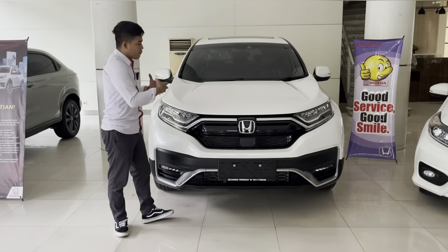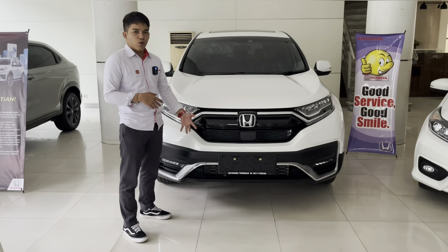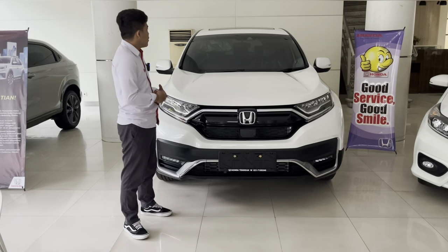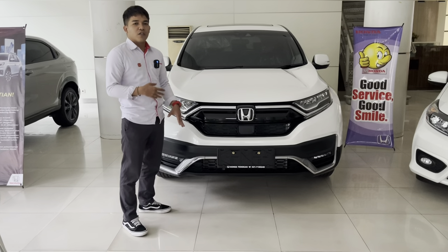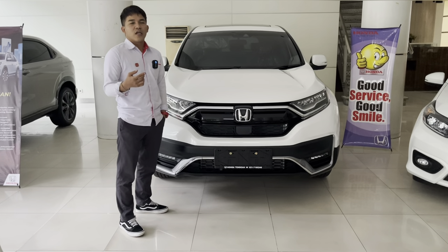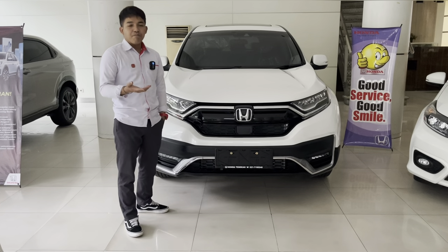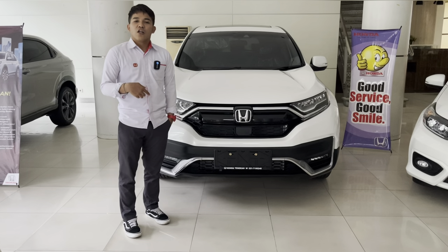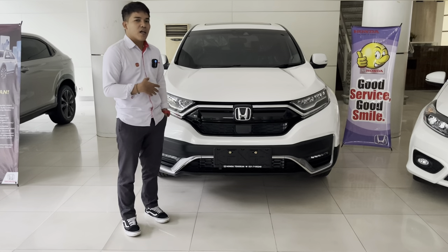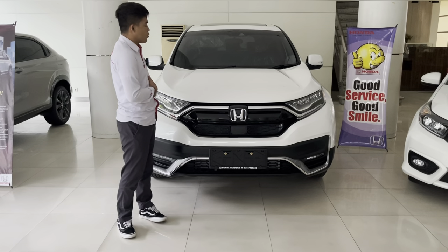Honda CR-V Prestige Turbo NIK 2022 dengan harga 653.400. Mesinnya menggunakan 1500 cc VTEC Turbo dengan Dream Technology dari Honda, menghasilkan power maksimal 190 PS dengan torsi 245 Nm — menjadikannya tenaga terbesar di kelasnya.